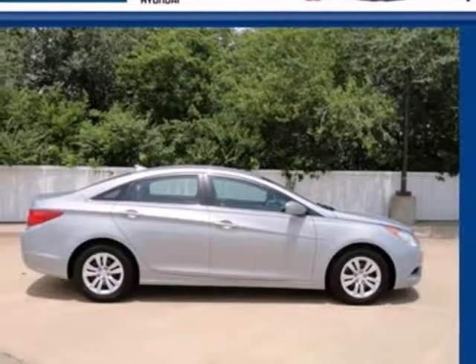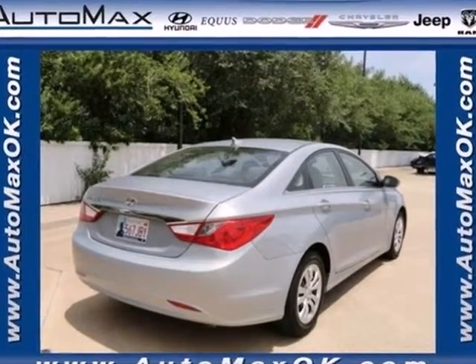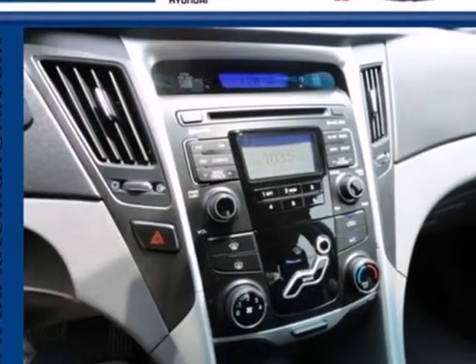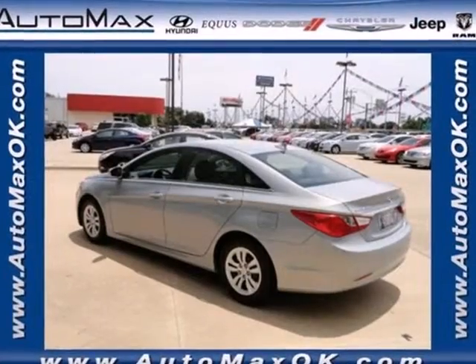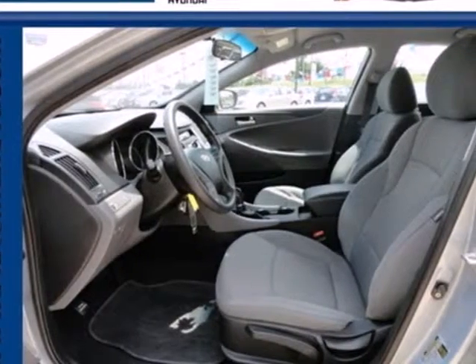Here's a 2011 Hyundai Sonata. It's loaded with standard features including a tilt and telescopic steering wheel, air conditioning, one-touch power windows, driver and passenger whiplash protection, and a premium sound system with MP3 input, satellite radio, and iPod integration.